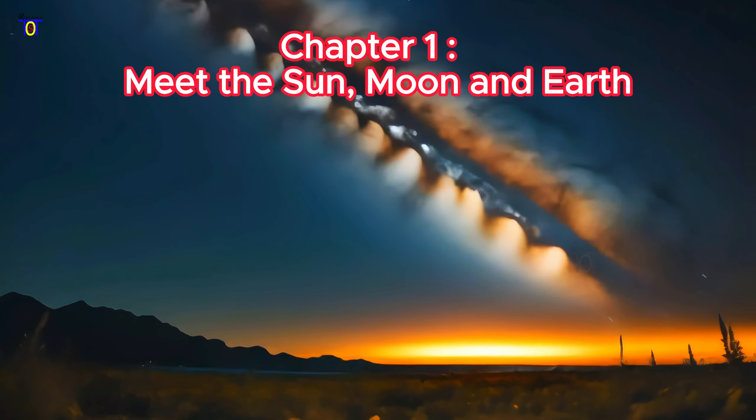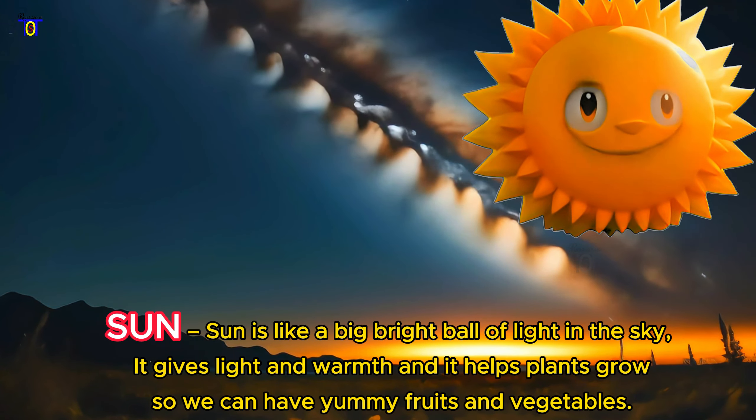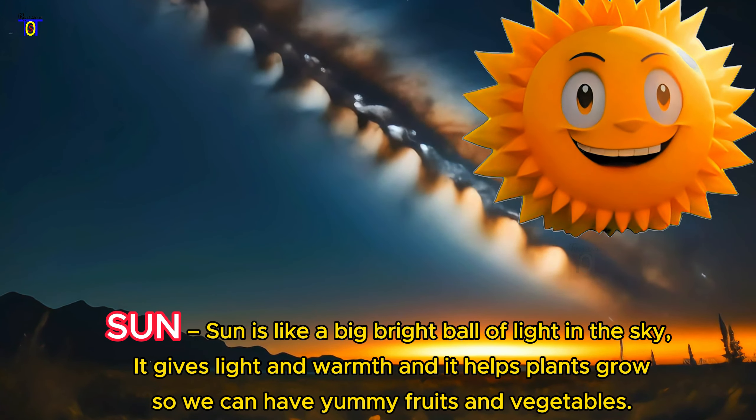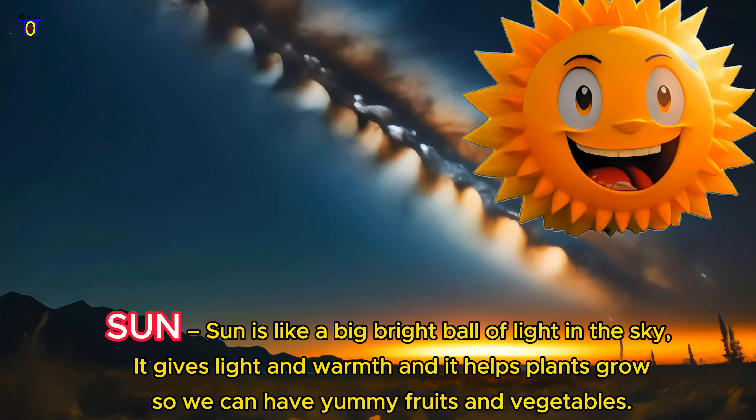The Sun is like a big bright ball of light in the sky. It gives light and warmth, and it helps plants grow so we can have yummy fruits and vegetables.